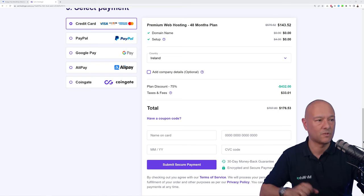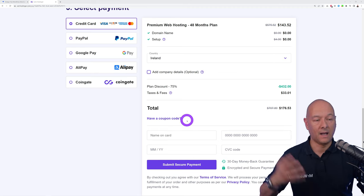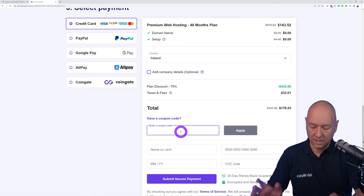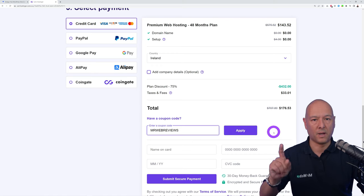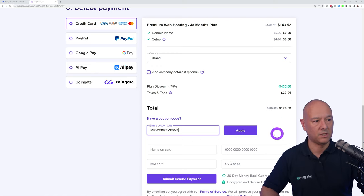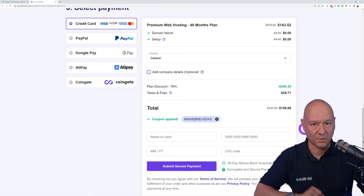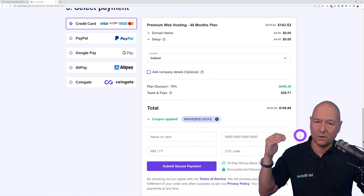Based in Ireland myself I would pay $176.53 for four years. Now I have a coupon code — click on the coupon field and type in all capitals: MR WEB REVIEWS, then click Apply. The total drops from $176.53 down to $158.88, saving you an additional 10%.